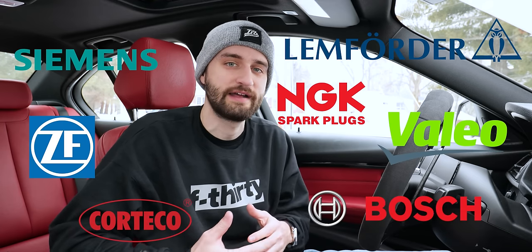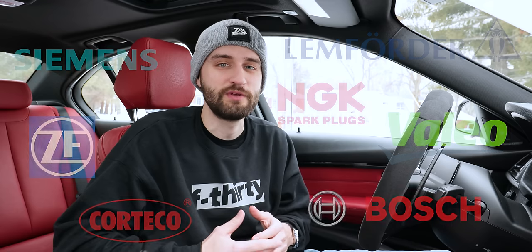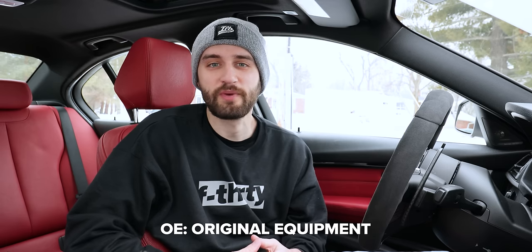A lot of first-time BMW owners think that they need to treat their car like it's a Ferrari and only have it serviced at the dealership using only genuine BMW parts. But BMW, like most mainstream car brands, actually doesn't make most of the parts in the cars. They buy them from various suppliers and just put their own branding on them. Once you figure out the difference between genuine BMW and OE, you can save a lot of money on car repairs. OE, or original equipment parts, are the same parts that would be installed when your car is being assembled in the factory.